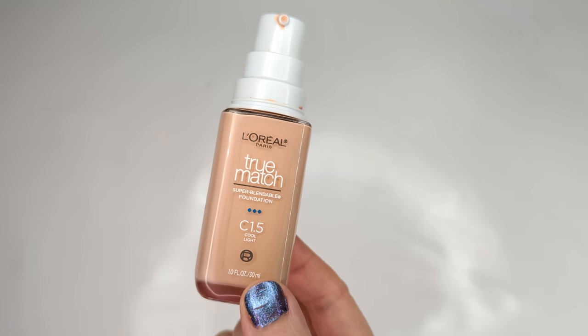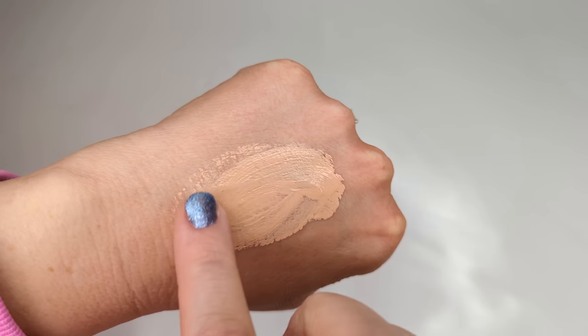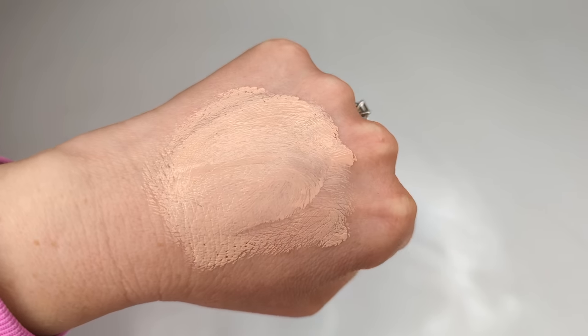Before we get into all of the new and exciting stuff, I just want to apply foundation and concealer. Today I'm going to be using the L'Oreal True Match Super Blendable Foundation in the shade C1.5 — this is one of my favorite formulas. I've been trying to go through my foundation drawer lately because I have way too many, and I feel like I need to do another declutter. I want to get it down to maybe my top five, just wearing the same formulas over and over again.